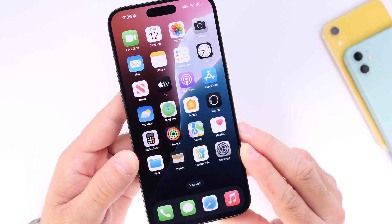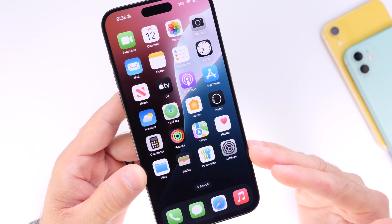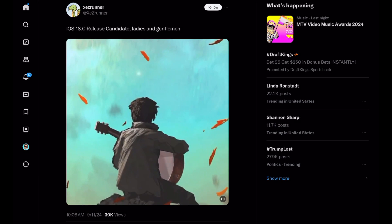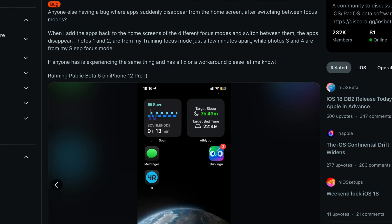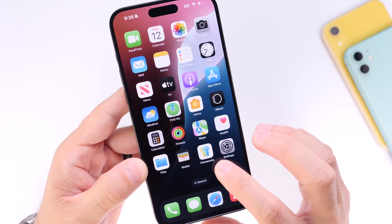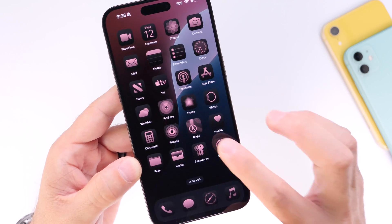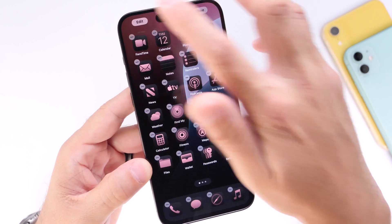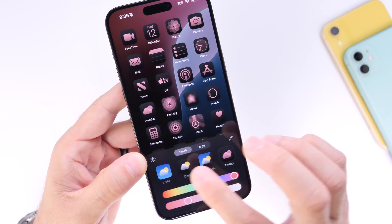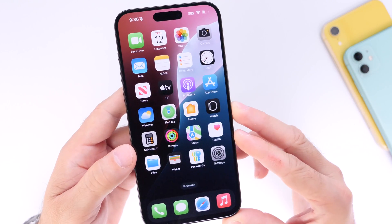Some users on X and Reddit continue to report that some of the main apps on iPhone would disappear randomly from the home screen — we're talking Settings, Fitness, Find My, Weather. All these apps continue to randomly disappear for some users on the final version of iOS 18. I couldn't replicate this issue myself, but it looks like some users continue to report it. I don't believe it's a widespread issue, but keep in mind it could be a bug you encounter with the official final release.